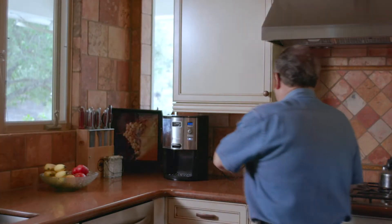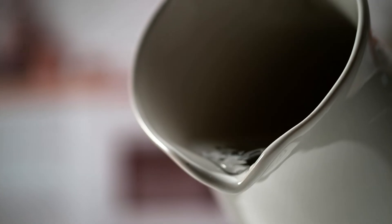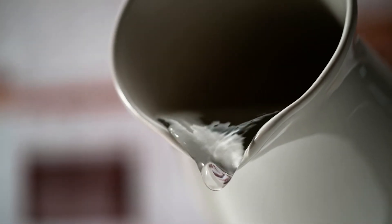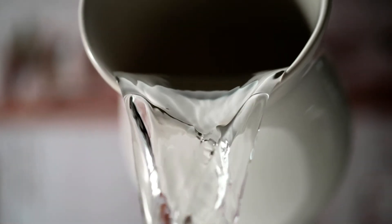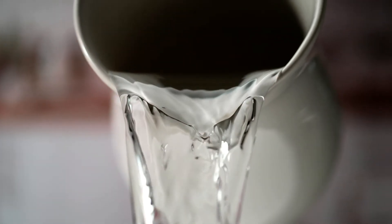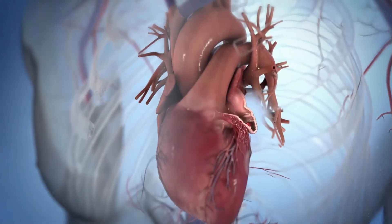To get a better idea of what's happening in the heart with AFib, imagine the heart as a dam. Its job is to keep the flow of water at a steady pace. But if it's only pumping water half the time it's supposed to, there's going to be too much water on the wrong side of the dam. This is essentially what's happening to the heart.